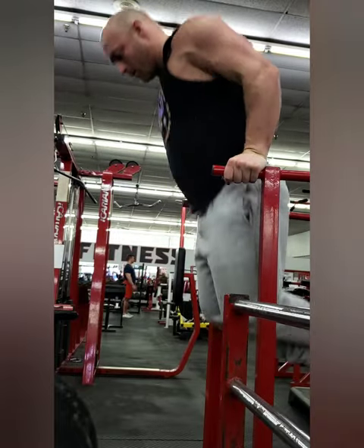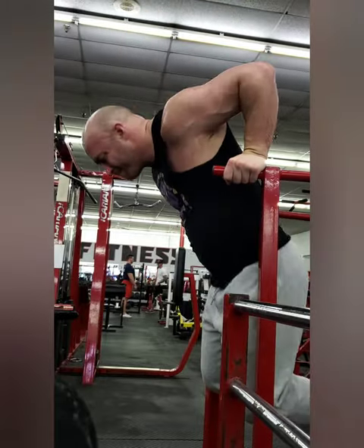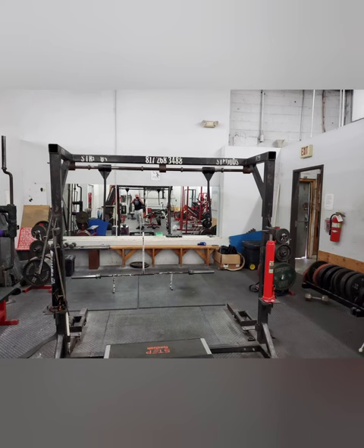And these dip bars — you can't see it, but they actually extend about 10 feet behind me, and they taper outward so you can get exactly the width on the grip that you want.